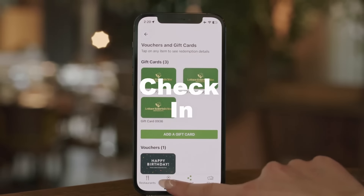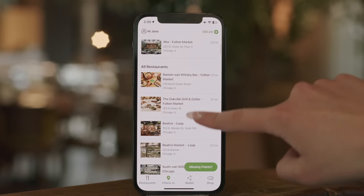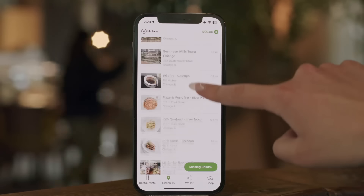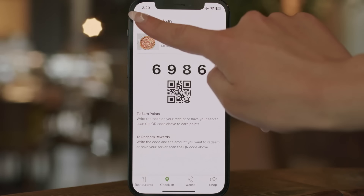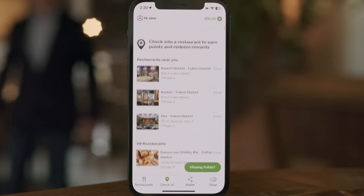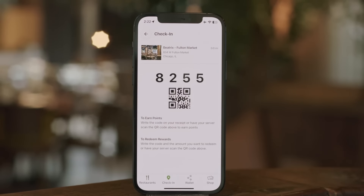Checking in is also easier than ever. Check in to earn points and redeem reward dollars. Tap Check In and then select the restaurant where you are dining. You will receive a four-digit code that you can write on your receipt, or a QR code for scanning. You can also now check in from your upcoming reservation on the home screen.